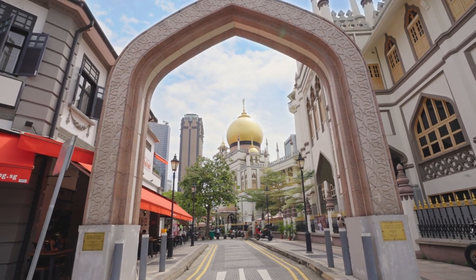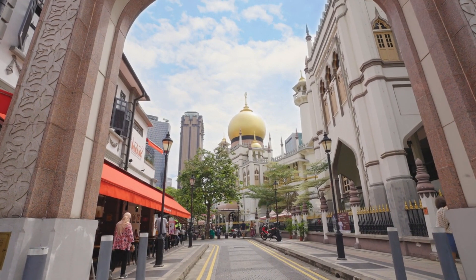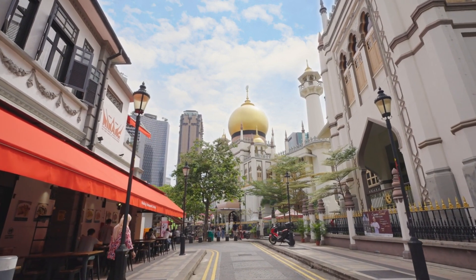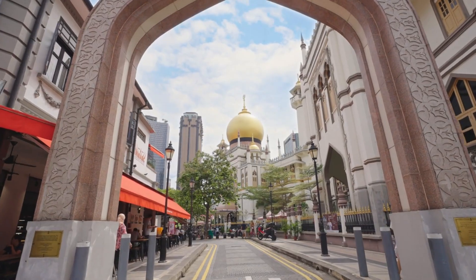For a taste of Singapore's colonial past, venture to the historic district of Kampong Glam. Explore the ornate Sultan Mosque and wander through the charming streets lined with colorful shophouses. Take a moment to savor the flavors of traditional Malay cuisine at one of the many local eateries.